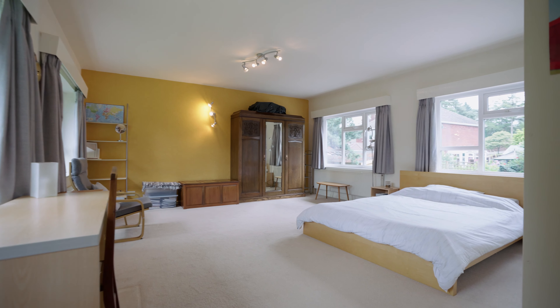This room is currently set up as a study, but could be a dressing room as it leads onto the sizeable master bedroom.